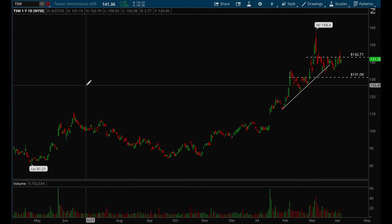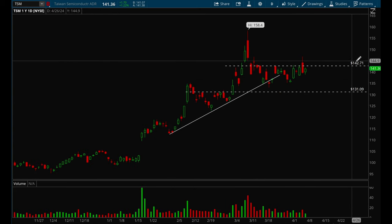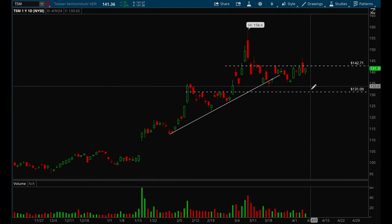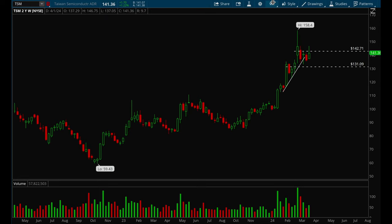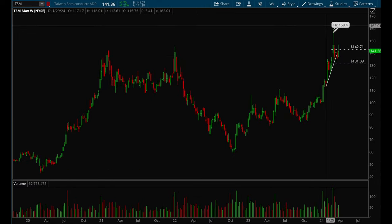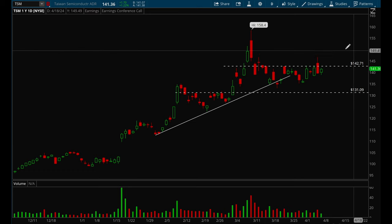Last but not least, TSM — another semiconductor name acting really well. I think it wants to break out. If it can break that 143 level — it did try on Thursday but failed due to market weakness — if it breaks 143 I think it has a chance to make new all-time highs.